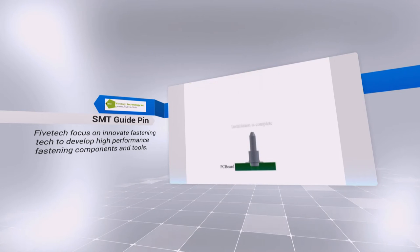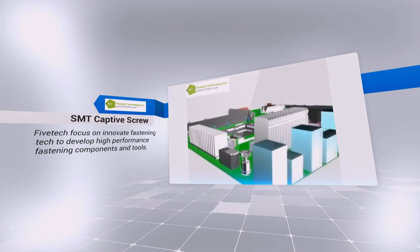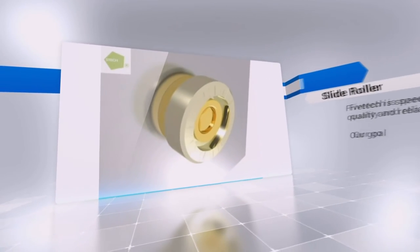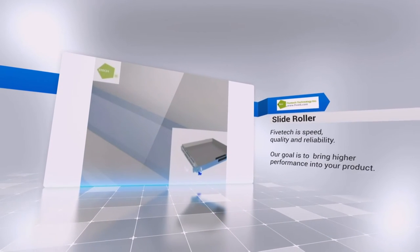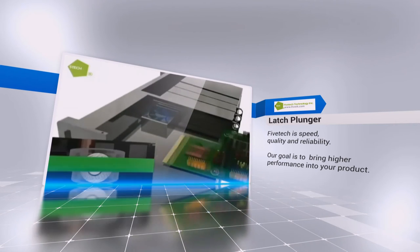Fivetech owns strong design capability. We consistently challenge ourselves to develop exceedingly diverse products to create innovative and pragmatic multifunctional captive fasteners for our customers. With the concept of diversity and multifunction, our R&D team provides the most qualified and reliable mechanical components. We are ISO and ROSE compliant.